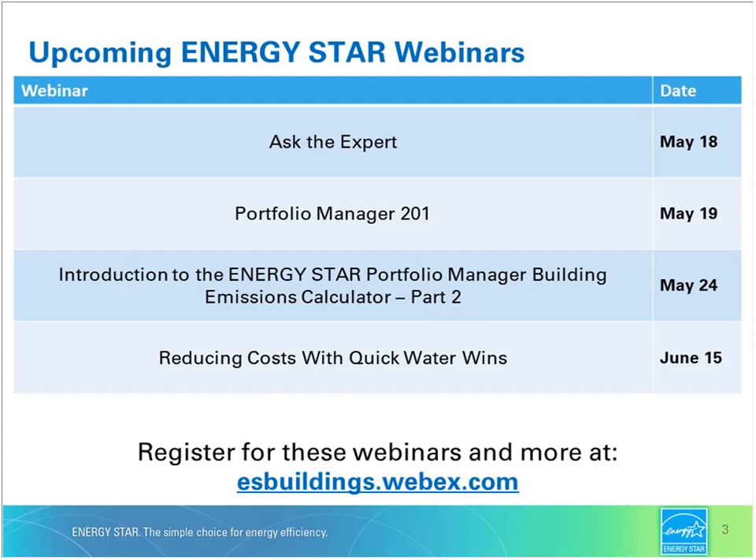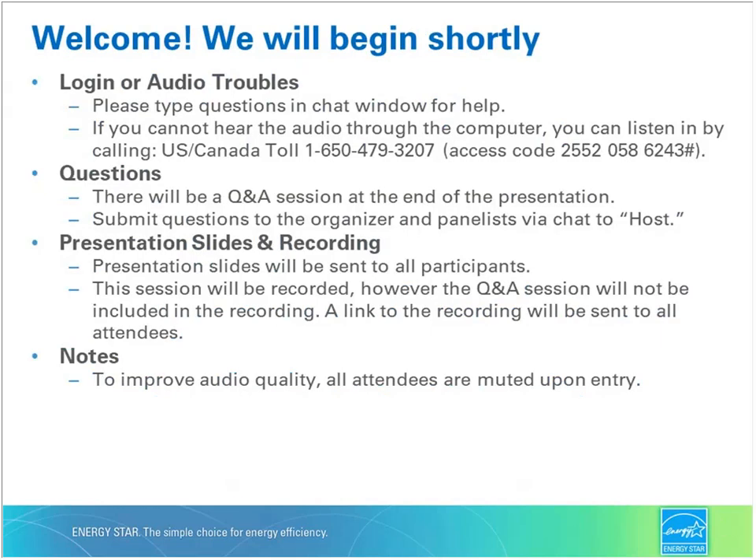Hello everyone, and thank you very much for joining us for today's webinar, Designed for the Future: Energy Star for Commercial New Construction.